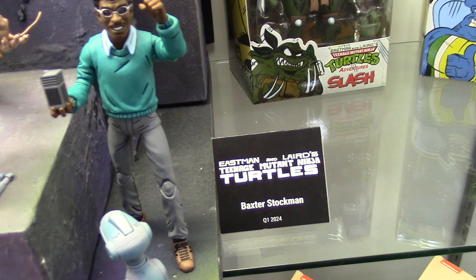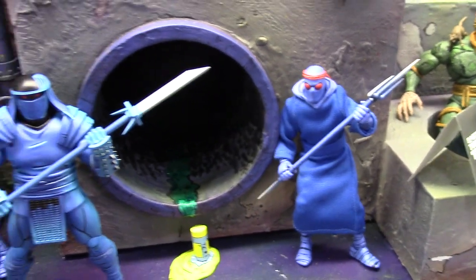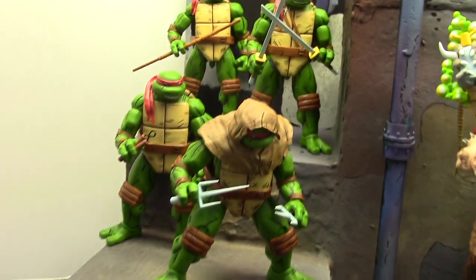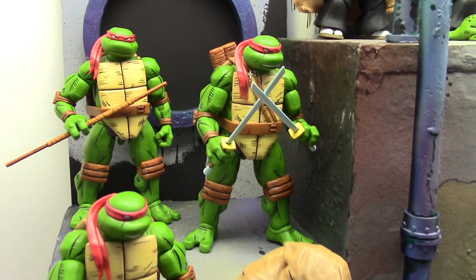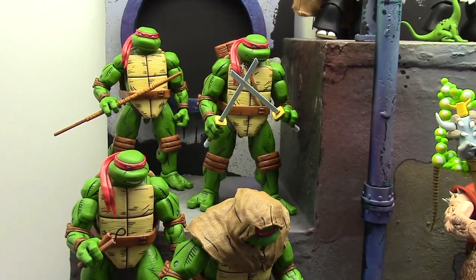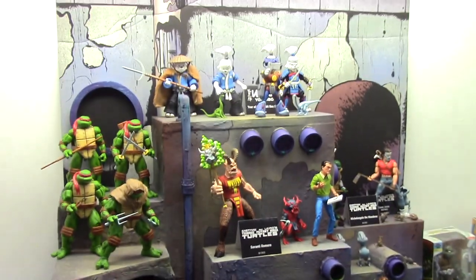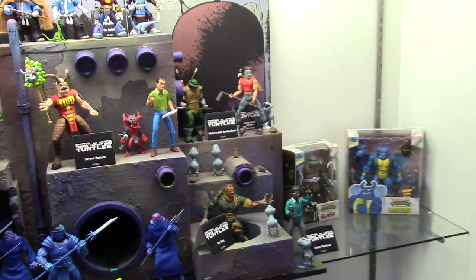Baxter Stockman, Q1 2024. Foot Enforcers — these are available now. These right here are my favorites. Aside from the very first Turtles that came out, the Black and Whites — these are the ones I remember growing up, right before the cartoon. So there you go, that's the classic comic Eastman and Laird Turtles from NECA.